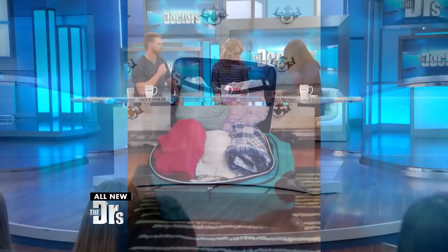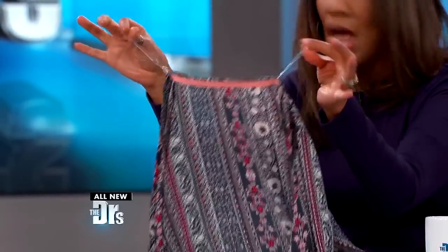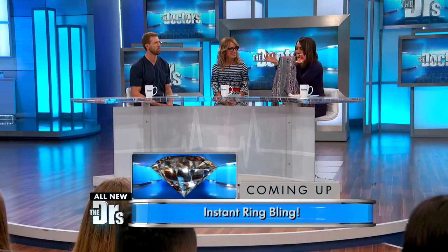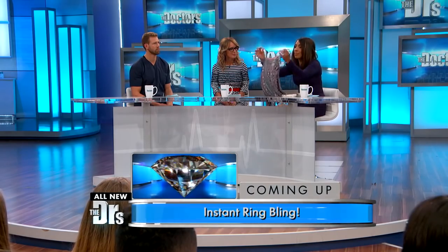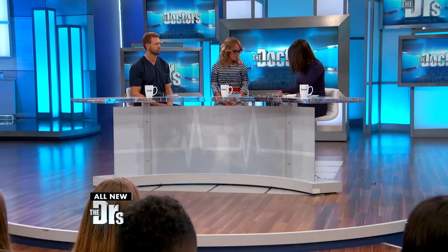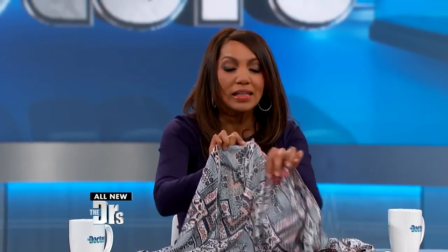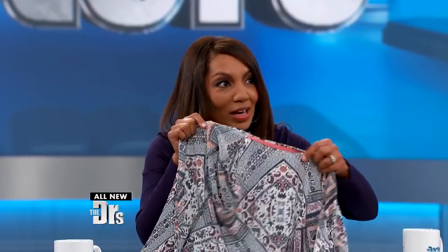Number two: you know shirts come with these hanger straps? In the words of a great philosopher, ain't anybody got time for that. I hate hanger straps. If you have to have them, they mess up your outfit. What you can do is cut them off — I always cut them off — but if you don't want to, take a little baby pin and pin them down nice and neat.